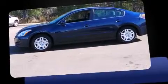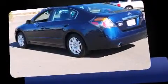Discerning drivers will appreciate the 2012 Nissan Altima. This four-door, five-passenger sedan still has less than 80,000 miles.